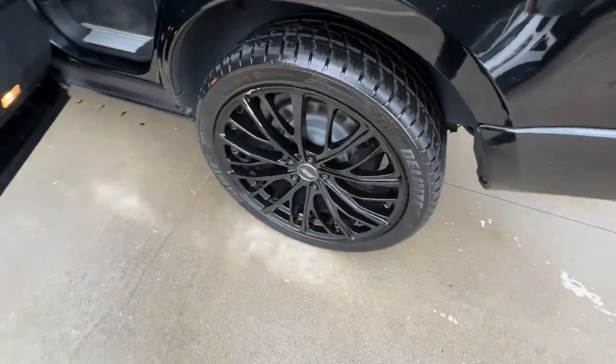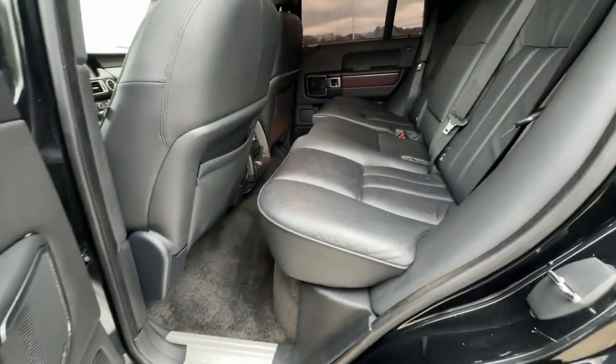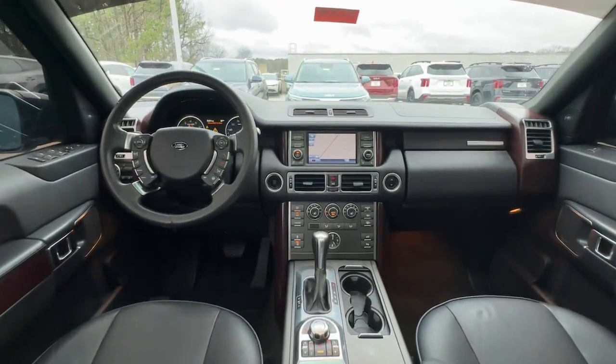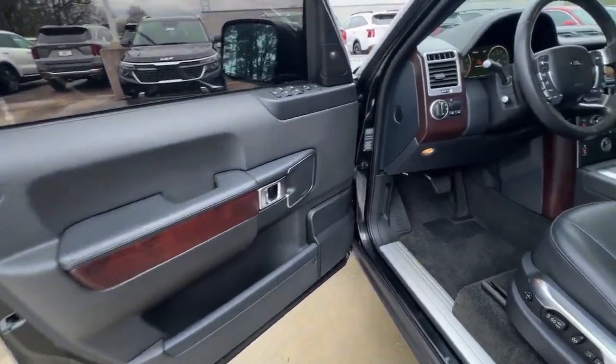Fog lamps, satellite radio, steering wheel audio controls, tire pressure monitoring system, full size spare tire, locking limited slip differential, stability control, intermittent wipers, auto dimming rear view mirror, universal garage door opener.